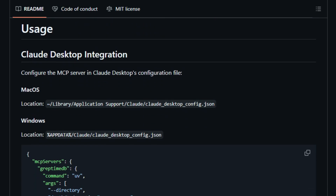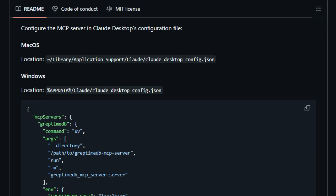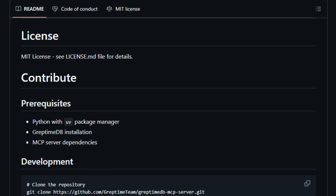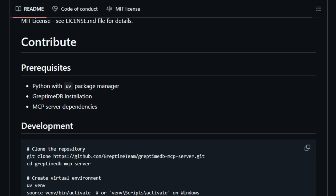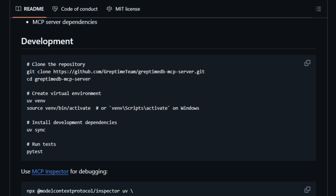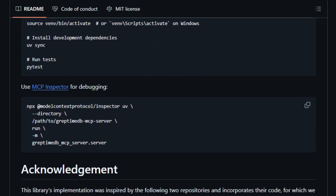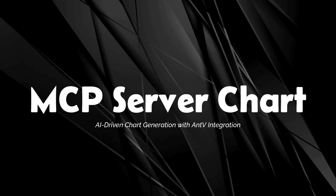GreptimeDB is designed for high performance and scalability. It efficiently handles large volumes of time series data, making it ideal for scenarios requiring rapid data ingestion and retrieval. The open-source nature of the project encourages community collaboration, allowing developers to customize and extend its capabilities. The GreptimeDB MCP Server empowers AI agents to move beyond static knowledge, providing them with tools to access and interpret real-time data — opening up new possibilities for AI applications from system monitoring to financial analysis.